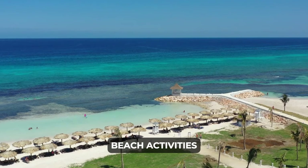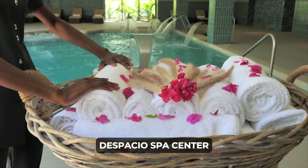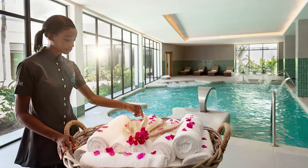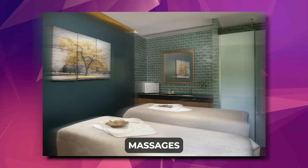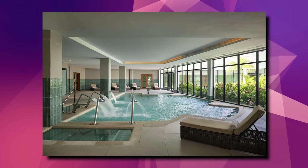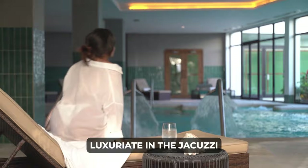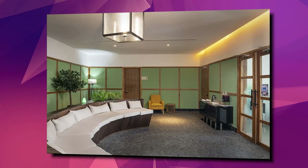Ocean Eden Bay provides a haven for health and wellness enthusiasts with its Despacio Spa Center. Their luxurious spa facility offers a range of rejuvenating treatments including massages, hot stone treatments, beauty treatments, body wraps, body scrubs, facial manicures, and pedicures. Guests can indulge in tension-relieving massages and facials, relax in the sauna and steam room, luxuriate in the jacuzzi, or unwind in the indoor circuit pool. The spa experience is complemented by a dedicated relaxation area.